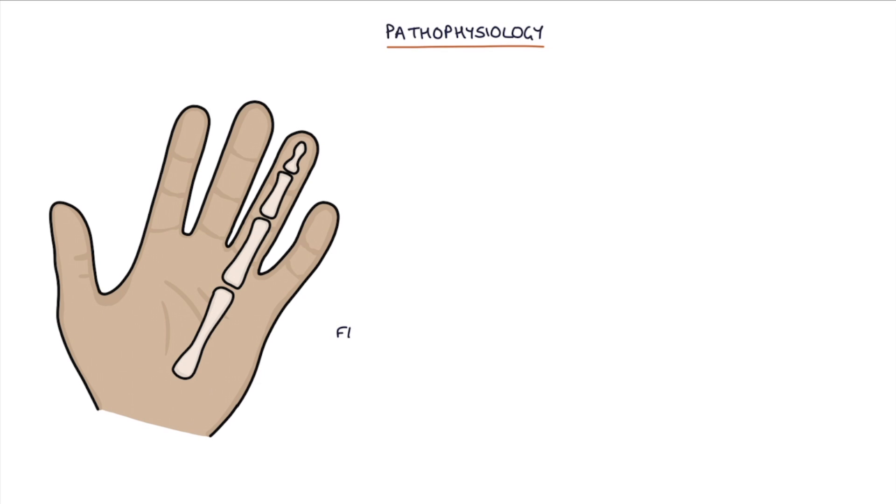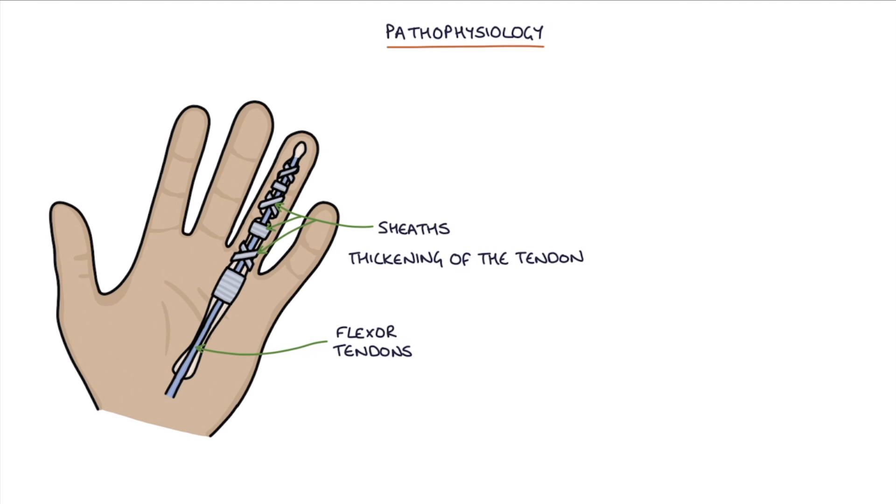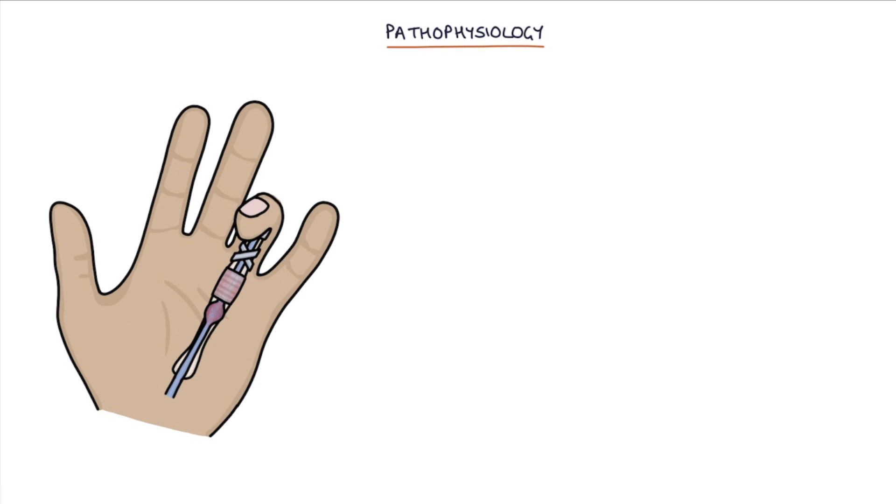The flexor tendons of the fingers pass through several tunnels called sheaths along the length of the fingers. In trigger finger, there is a thickening of the tendon or a tightening of the sheath. This prevents the tendon from smoothly moving through the sheath when the finger is flexed and extended.